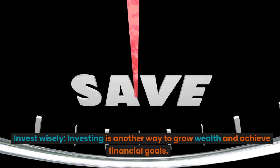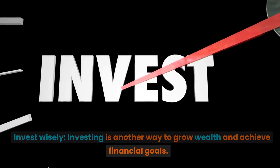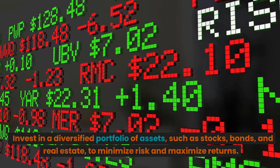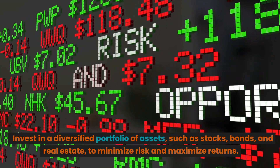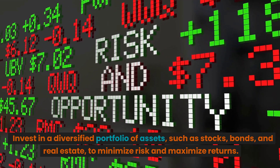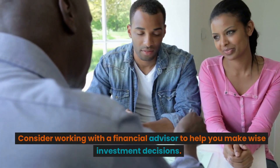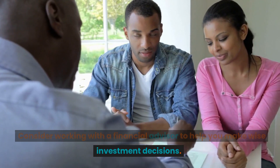Invest wisely. Investing is another way to grow wealth and achieve financial goals. Invest in a diversified portfolio of assets, such as stocks, bonds, and real estate, to minimize risk and maximize returns. Consider working with a financial advisor to help you make wise investment decisions.